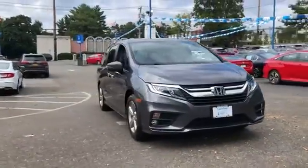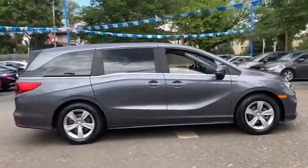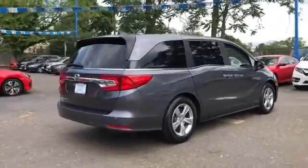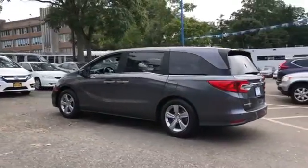2018 Honda Odyssey with less than 27,000 miles on the odometer. This minivan delivers safety and comfort to its passengers. Fall in love with its many extra features, which include cross-traffic alert, lane keeping assist, side view mirrors with turn signals, and an entertainment system.